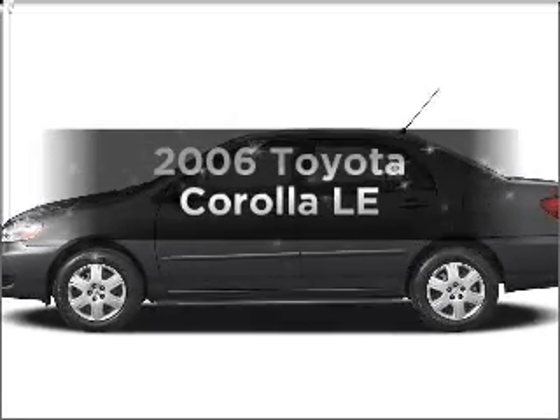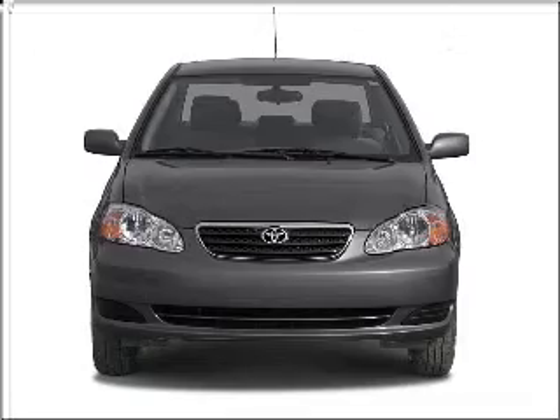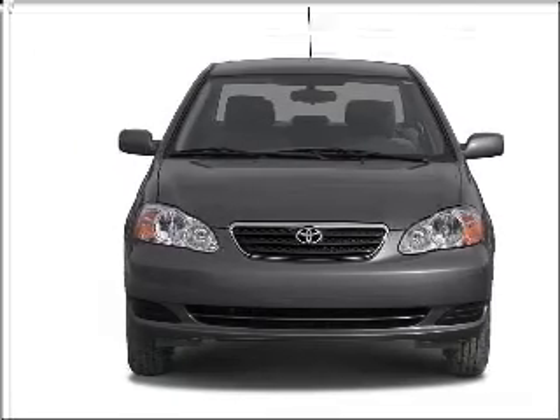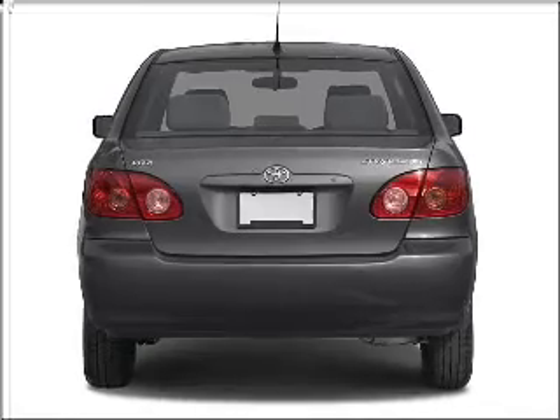Check out this 2006 Toyota Corolla. If you're looking for an automobile with great attributes, look no further. With an efficient four-cylinder engine that responds smoothly to its automatic transmission.